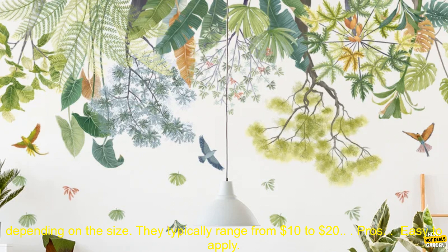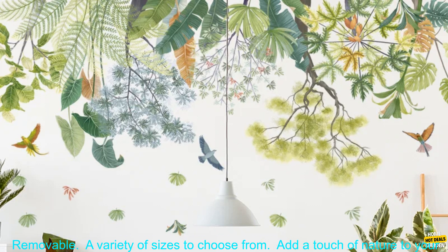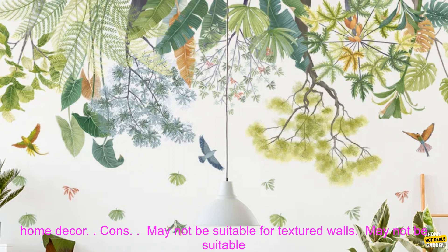Where to buy: You can find these Nordic Greenleaf Wall Stickers on Amazon.com. Pricing: The price of these wall stickers varies depending on the size. They typically range from $10 to $20.